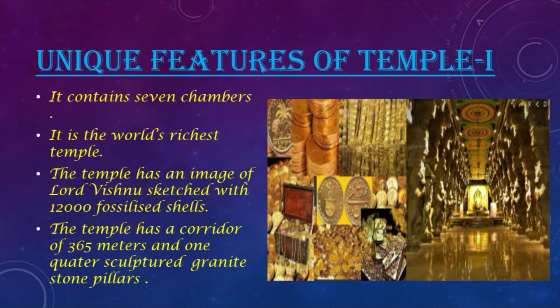It contains 7 chambers, out of which 6 were full of gold, diamonds, gems, etc. And in one chamber there was the head of the king of Trevanko dynasty. It is the richest temple of the world, as it was found full of gold and gemstones worth $1 trillion. The temple has an image of Lord Vishnu sketched with 12,000 fossilized shells of Kandaki River.